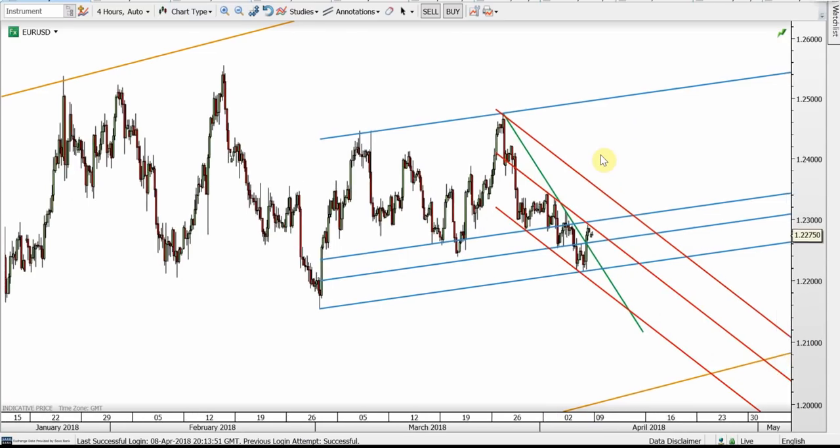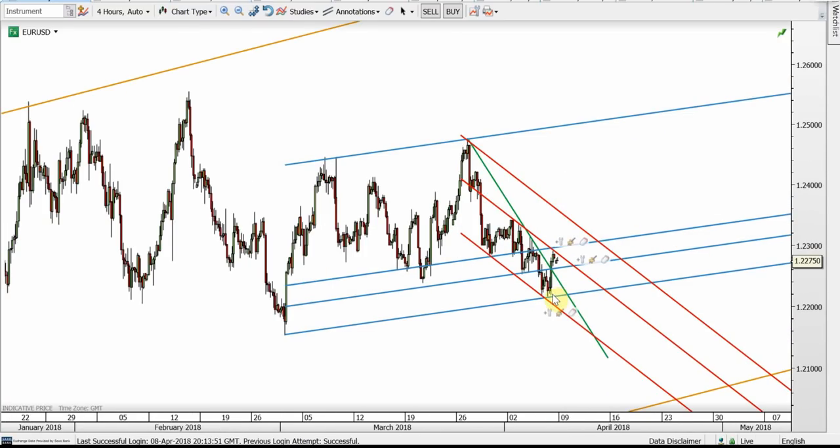For the Euro, this is the four-hourly chart. The blue bottom band held and the green resistance broke up. But we may see the red channel form. Basically, we have to see the red top band get hit, and if it holds we may see one more sell-off. The breakout would then be a nice long entry.